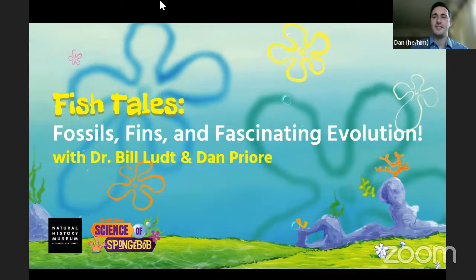Welcome everyone to another edition of Science of SpongeBob: Fishtails, Fossils, Fins, and Fascinating Evolution. My name is Dan, and I'm glad to have you join us today. Before we kick things off, we want to thank our partners from Nickelodeon. With their support, the Natural History Museum will be exploring the science of SpongeBob all month long.